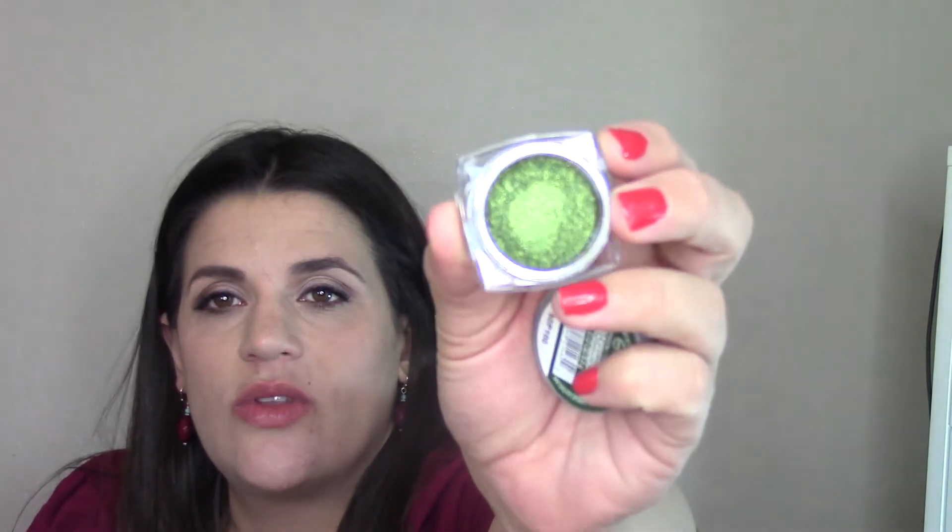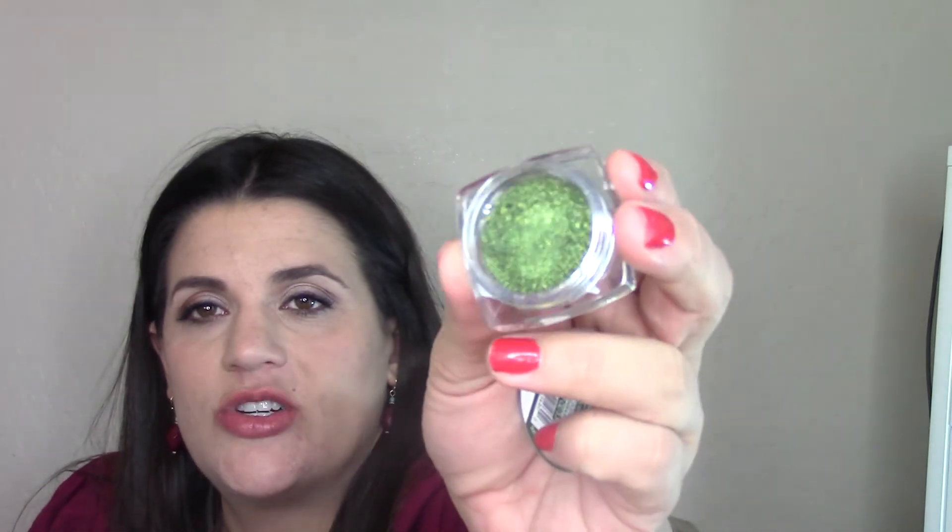I also got the L'Oreal Infallible eyeshadow in shade 335 Golden Emerald — a green with gold shimmer. I love the L'Oreal Infallible shadows; I already have Amber Rush and a few others. These are normally six to eight dollars each, but my grocery store had it on sale and I paid around two dollars. I saw it the next day at Walmart for eight to ten dollars — so I felt pretty good about that deal.